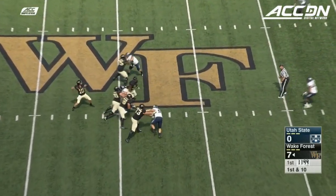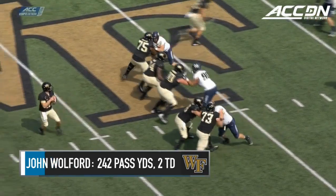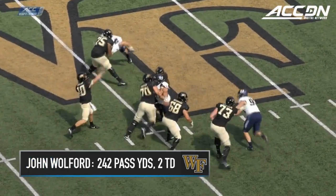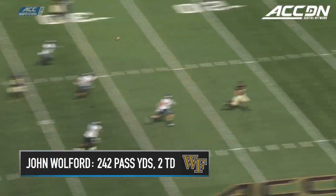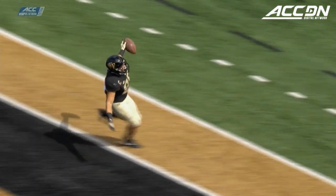In Utah State territory again, Wolford going deep — got his man again, it's a touchdown! The second of the game for Wolford, this time throwing it to his tight end, who was running free in the secondary. The second Wake Forest touchdown of the game.